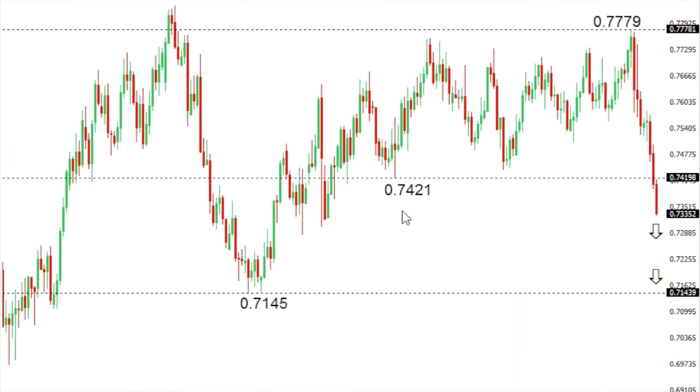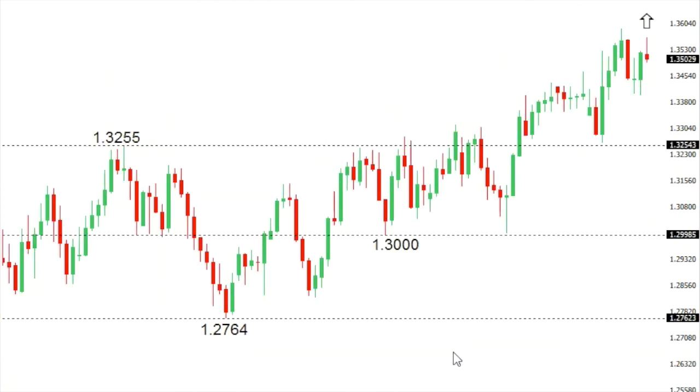Aussie/dollar: the Aussie has broken down below some critical support in the 0.74 area, and this opens the door for the next major downside extension towards critical support at 0.7145. At this point, look for any rallies to be very well capped at 0.76.